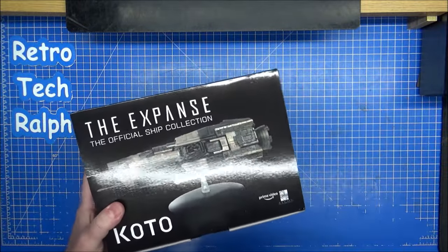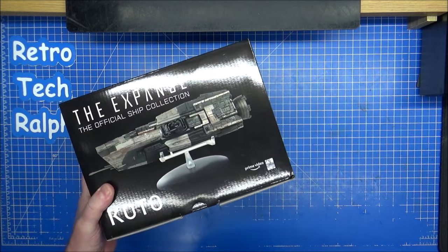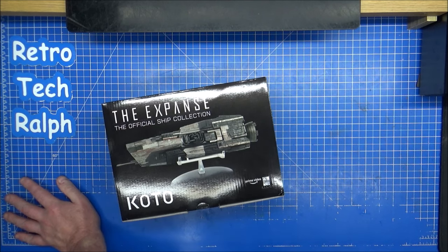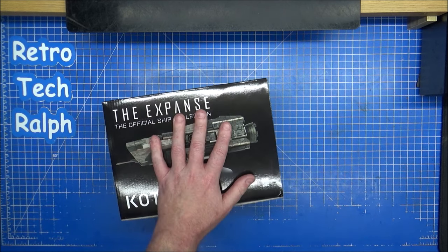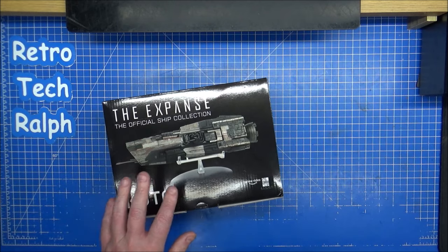This is the last one they released. In order, they released the Rossinanti, then the XL, and then the Razorback — though I missed the Razorback when it first came out. I've already done the UN1, which was issue 3, and this is issue 4. The XL Rossinanti is absolutely amazing.